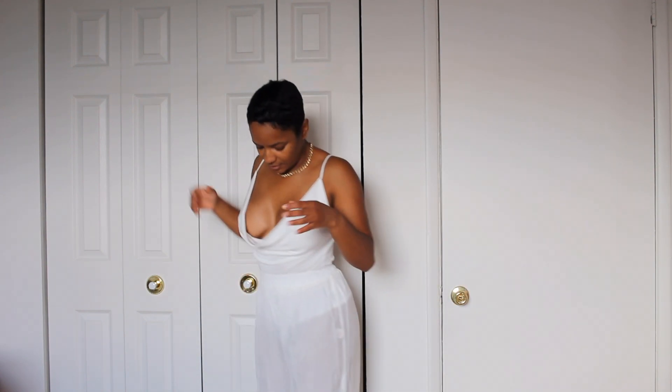I don't know how much of this outfit you're seeing, but this is a great outfit.